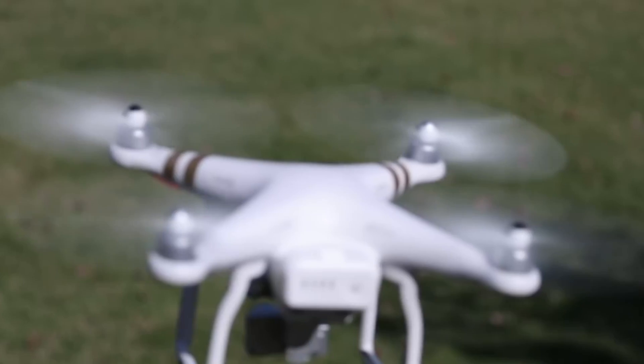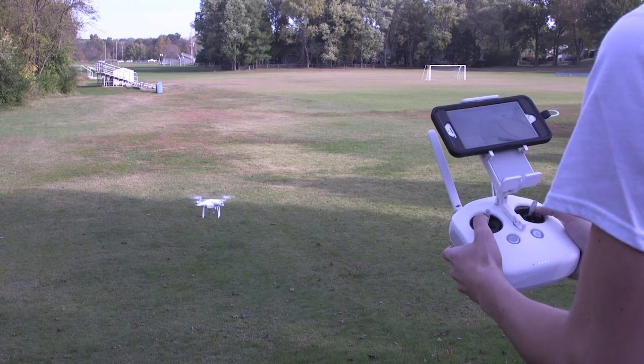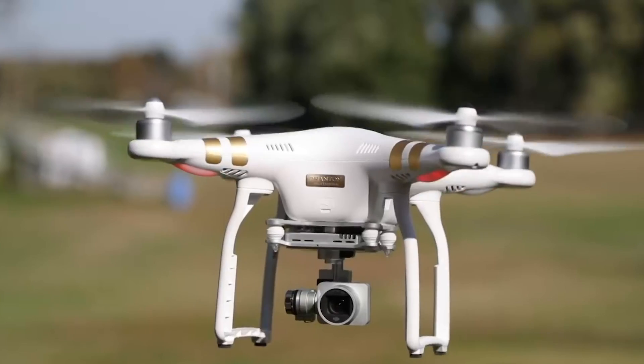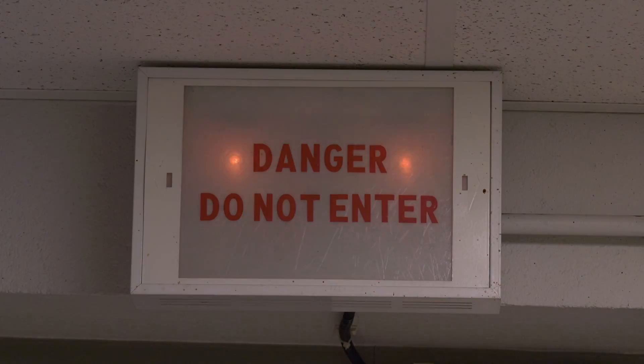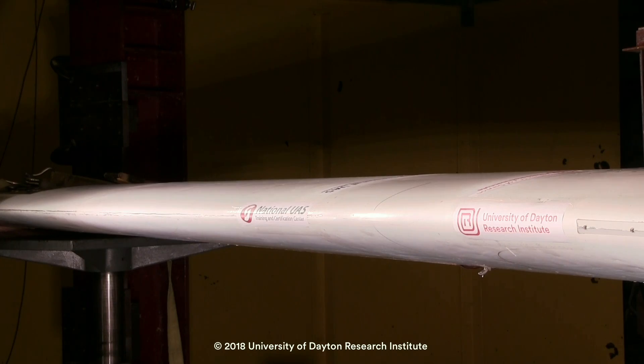With hundreds of thousands of personal UAVs currently in public hands, the question of whether a serious drone strike on an aircraft will occur is no longer a matter of if, but when, in the minds of many experts. While tests on bird strikes have been conducted for decades, what kind of damage a drone would cause was still virtually unknown — until now.